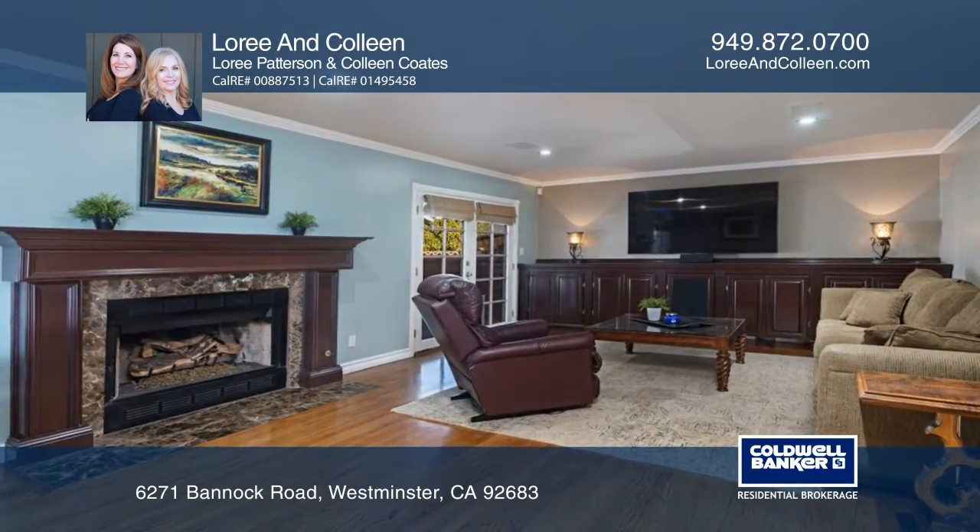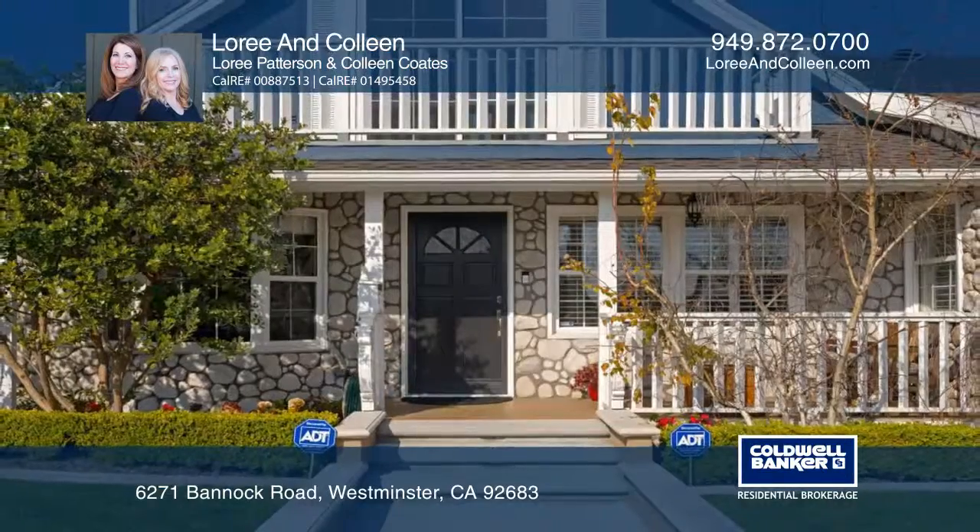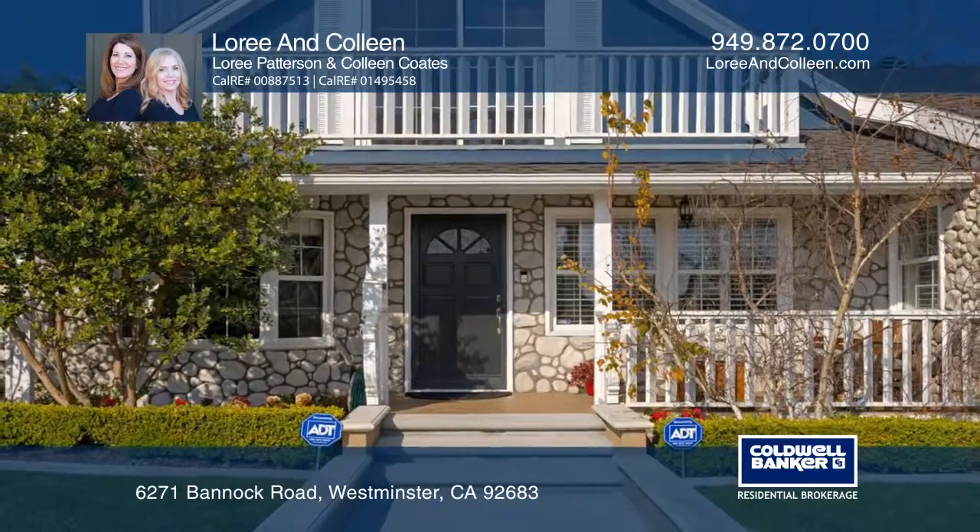The landscaped backyard includes a relaxing covered area and a bonus room for recreation. See everything in person with Lori and Colleen.